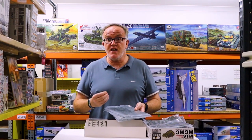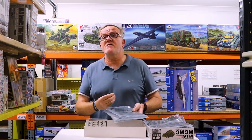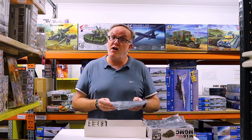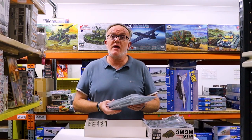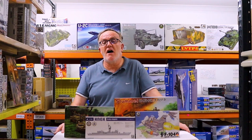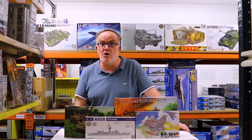A quad mount .50 caliber machine gun, designed from the late Second World War and still in service all the way through to Vietnam. A very nice kit, and one that you really want to consider. So that's it — a quick overview of our January 2020 AFV Club delivery here at Hobbies Australia.